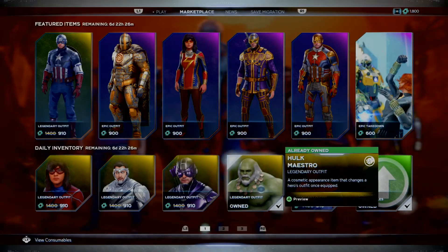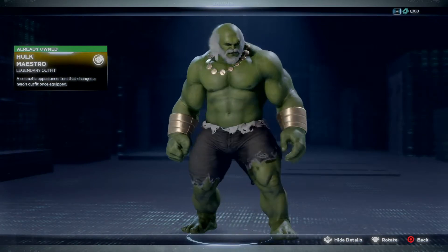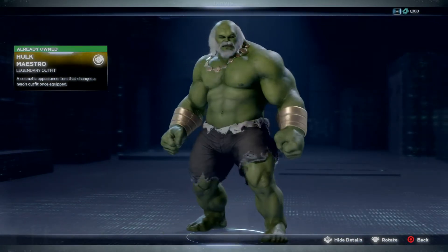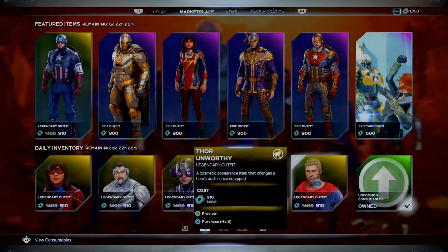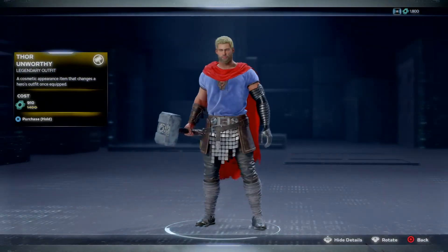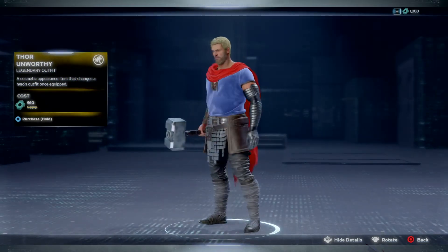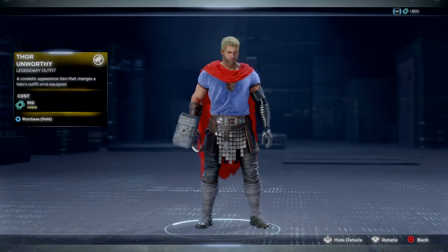We got the Hulk Maestro, which I already have, but this is also on sale right now - be the Maestro. We got Thor Unworthy as well.